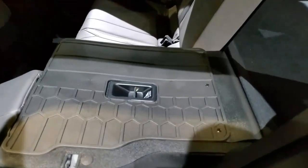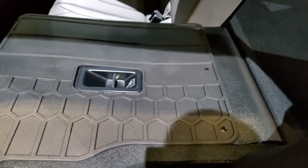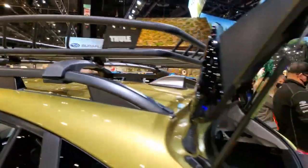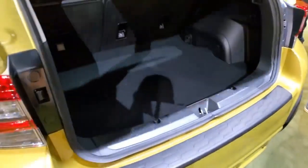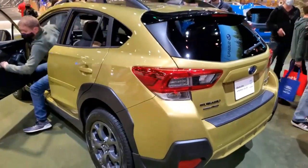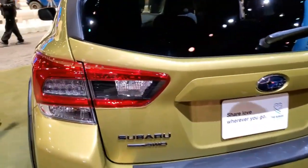Subaru's EyeSight suite of driver assist and active safety features remains standard on the 2023 Crosstrek, but only for models equipped with the CVT automatic. Features include adaptive cruise control, lane keep assist, lane departure warning, and front automatic emergency braking. The 2022 Subaru Crosstrek earned a Top Safety Pick designation from the IIHS and a 5-star overall safety rating from NHTSA. We doubt those accolades will slip with the 2023 Crosstrek.